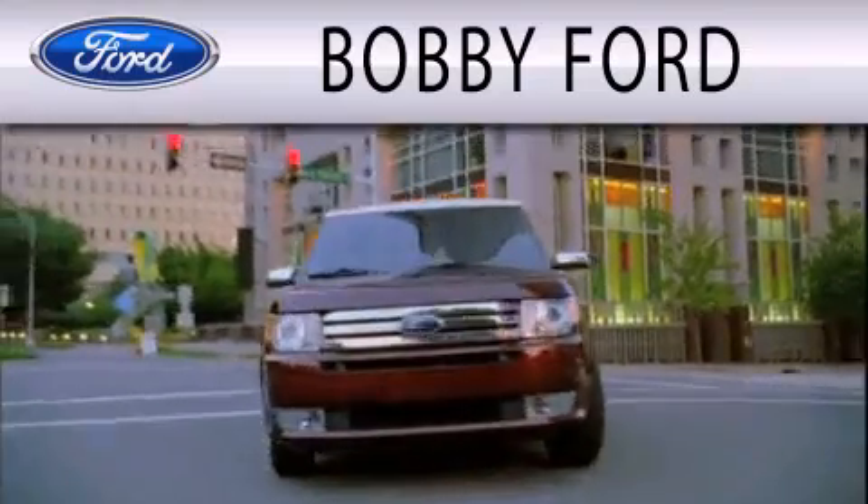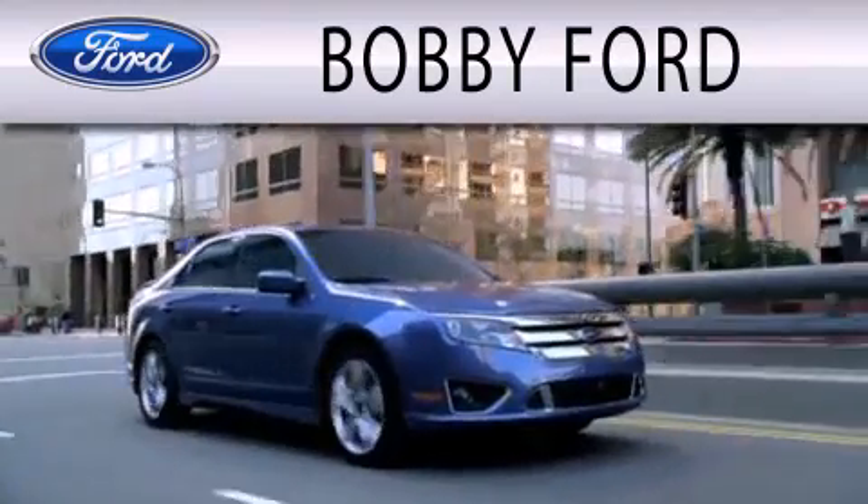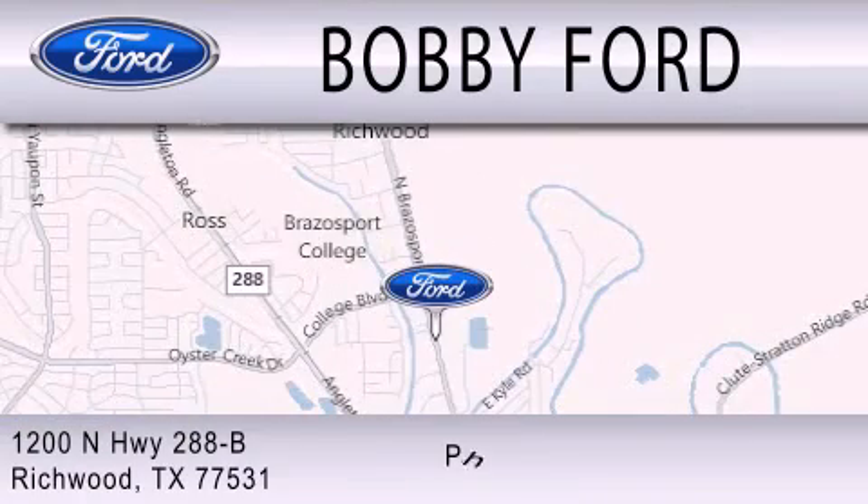Bobby Ford is dedicated to doing everything possible to ensure that the experience you have selecting your next vehicle is as pleasant as possible. We're located at 1200 North Highway 288B in Richwood.